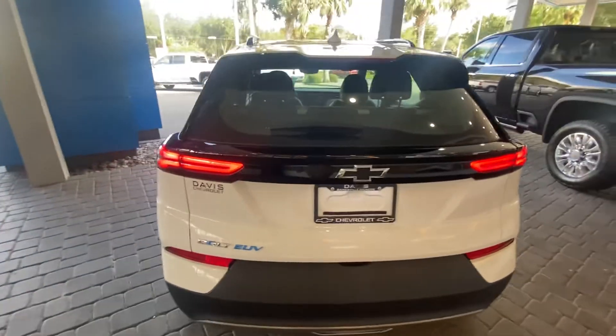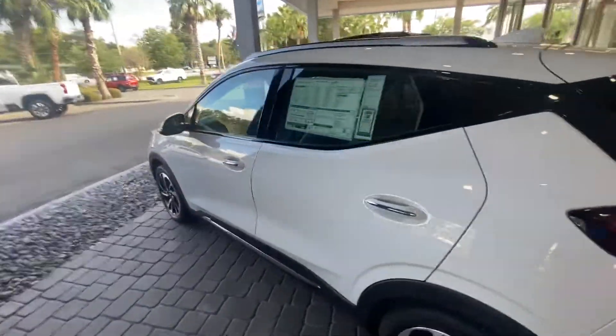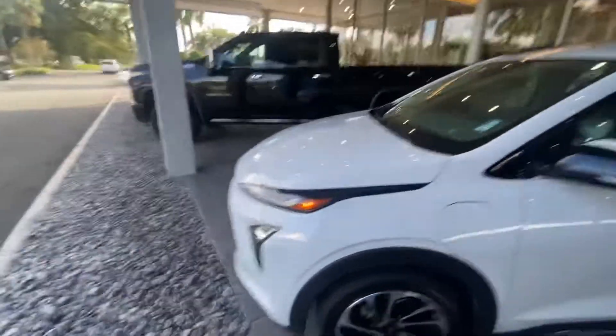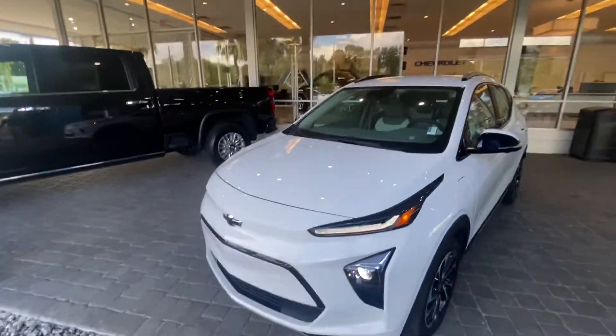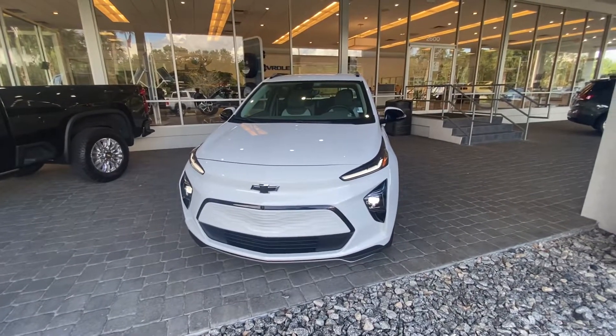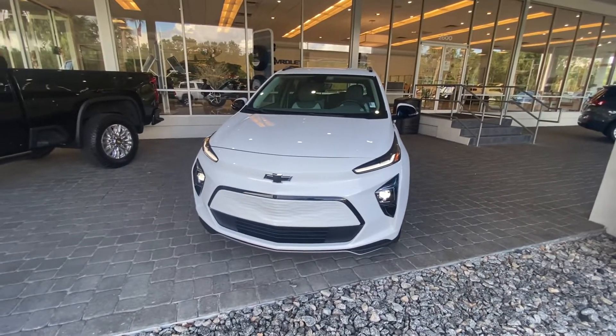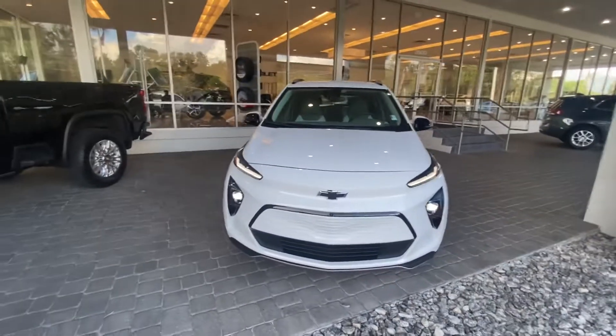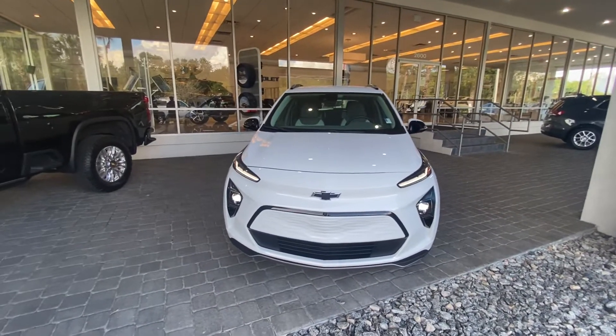So there you go — there's the basic rundown of our 2022 Chevrolet Bolt EUV Premier. Lots of people want this vehicle, so if you want it, don't hesitate to reach out to me. Let me know so I can work something up for you guys. Again, my name is Adrian down here at Davis Chevrolet, and I look forward to speaking with you all. Thank you.